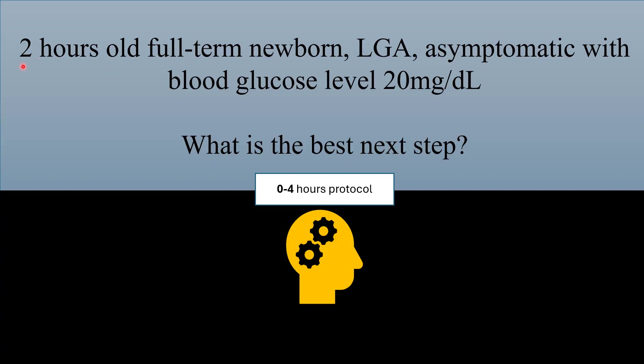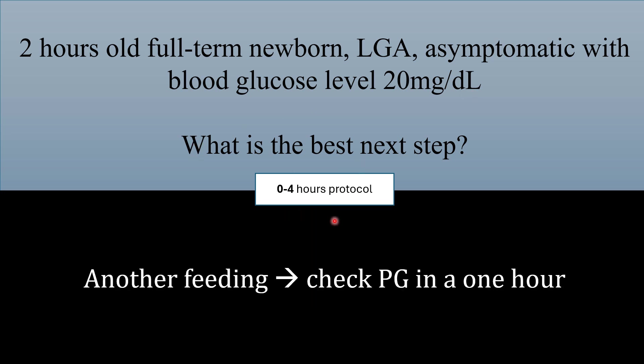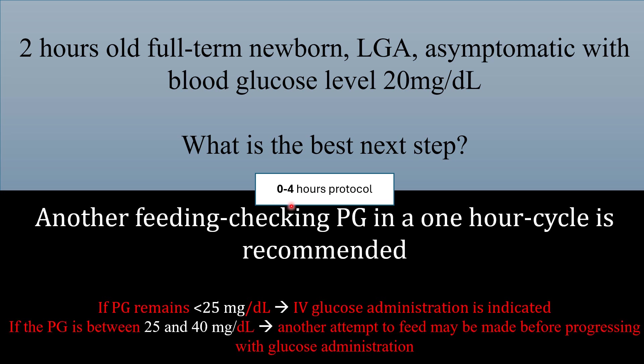First case scenario: a two-hour-old full-term newborn, large for gestational age, asymptomatic with a blood glucose level of 20 mg per deciliter. What is the best next step? The best next step is another feeding, then check blood glucose level in one hour. According to the zero-to-four-hour protocol, if the blood glucose level remains less than 25 mg per deciliter, transfer the baby to NICU for IV glucose administration.